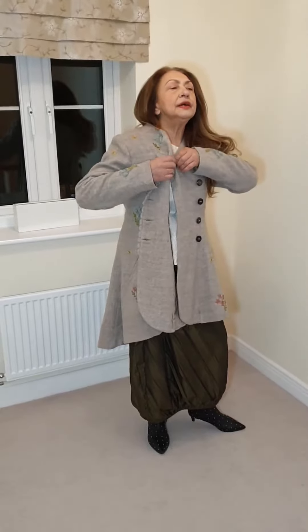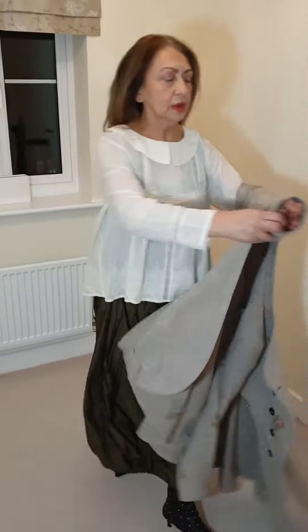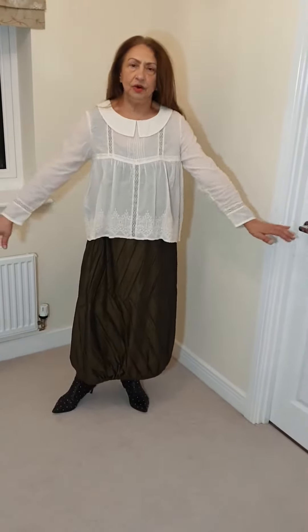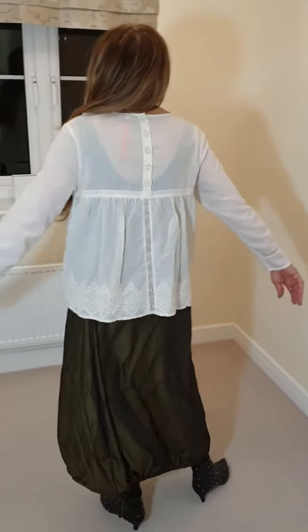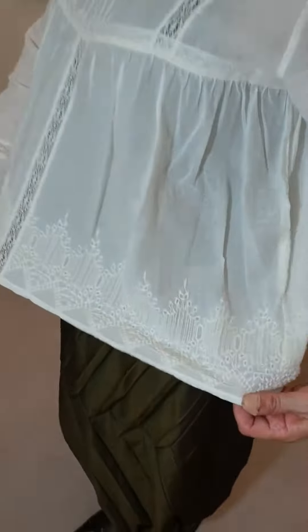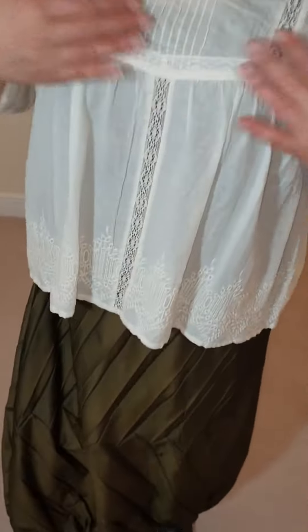I've put it with this lovely skirt from Crea — here we go, a beautiful jacket! I've also teamed it with this lovely Evai Walla top. I think it's really, really pretty and as you can see it falls beautifully. It's got a lovely Peter Pan collar — look at all the beautiful work on the sleeve, everywhere, and all the way to the back.